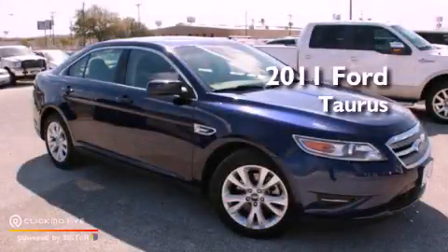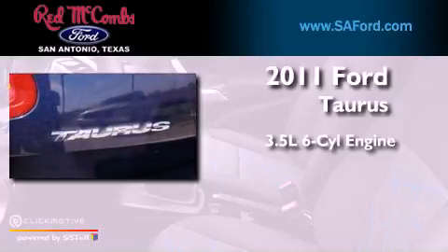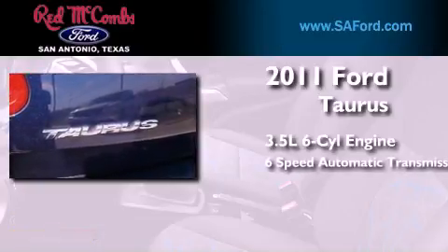This is a 2011 Ford Taurus. It has a 3.5 liter 6-cylinder engine and a 6-speed automatic transmission.